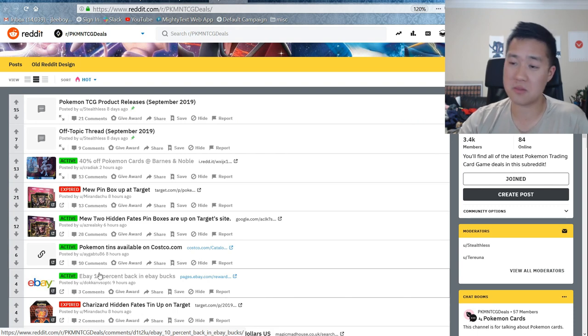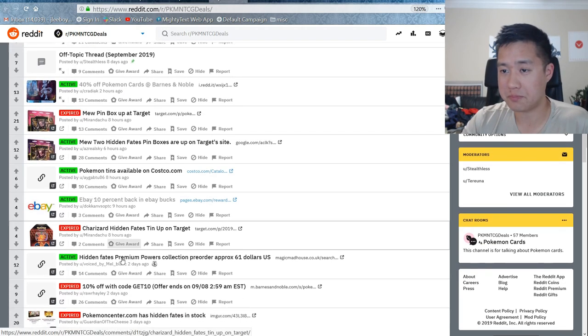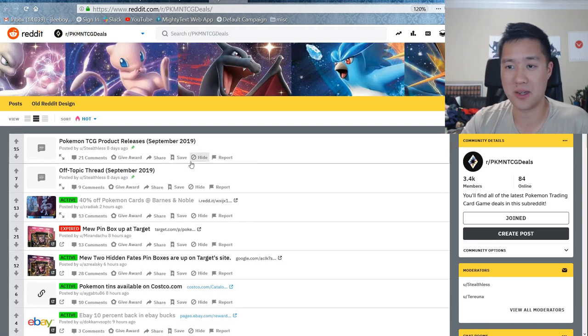eBay has 10% back — if you can, just check out that link and see if you can get it. 10% back is awesome. Maybe it would make getting one of these $500 Charizards worth it, but I'm still on the fence about that.